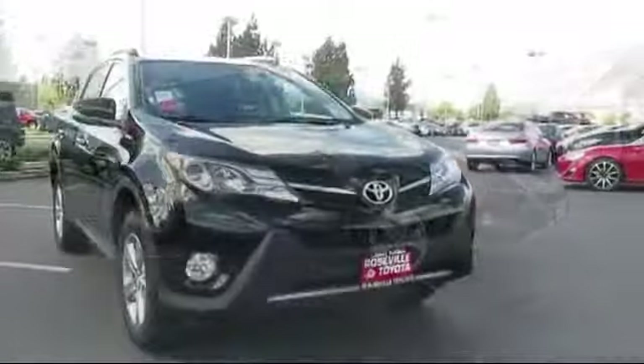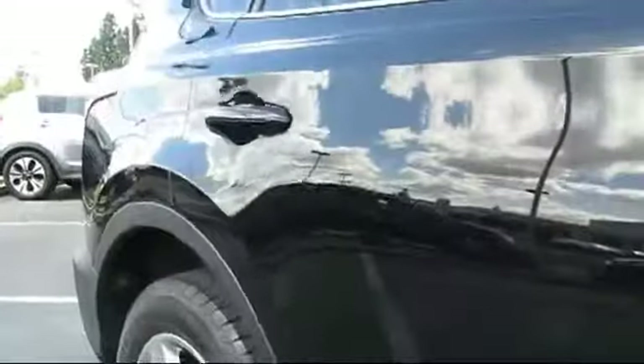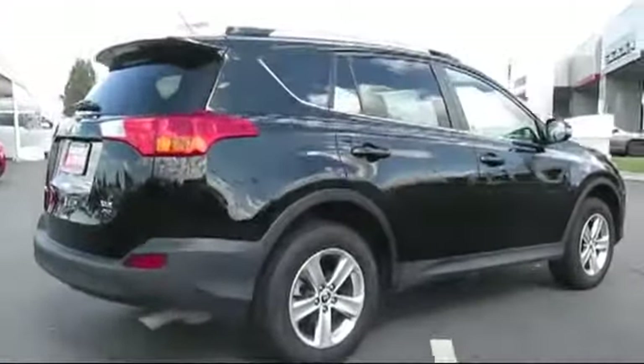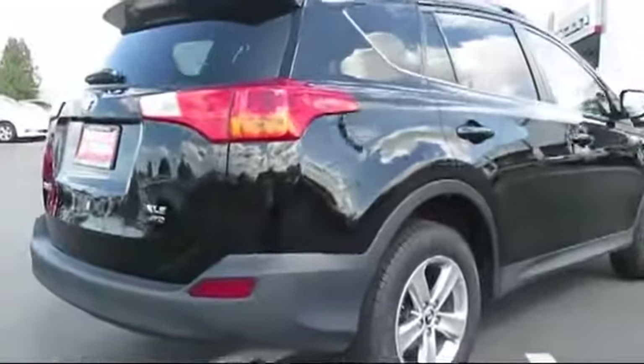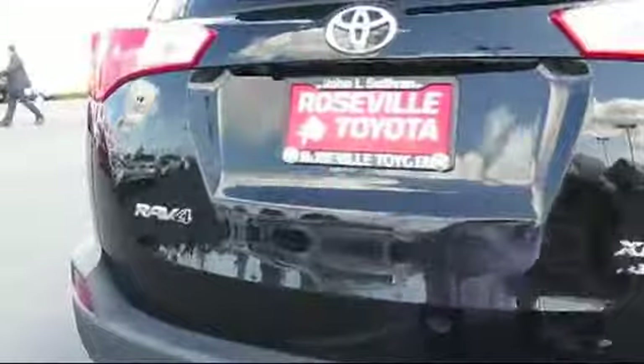It comes equipped with Sirius XM Satellite Radio, Roof Rack, Privacy Glass, Keyless Entry, Moon Roof, Alloy Wheels, a backup camera, Bluetooth smartphone integration, rear spoiler, air conditioning, and has less than 25,000 miles on the odometer.